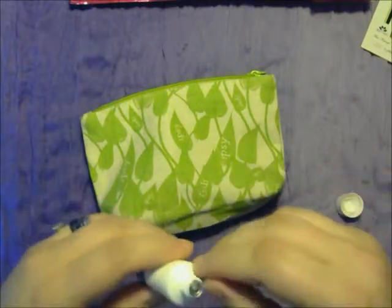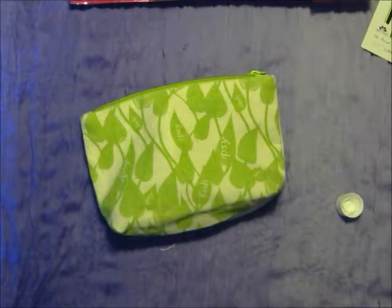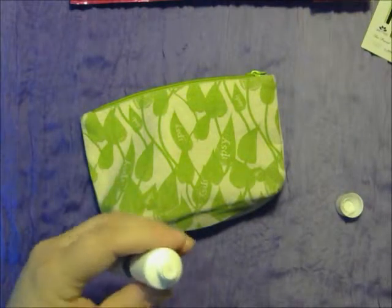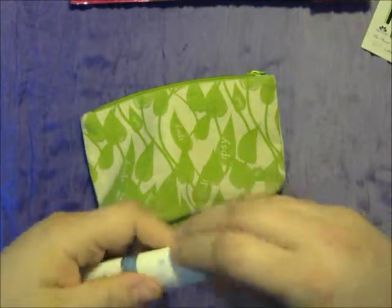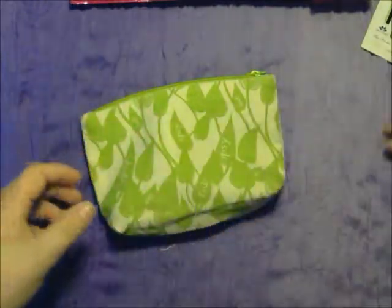I haven't opened this yet, so let's open it and see what it smells like. It smells like moisturizer — some moisturizers just kind of have that distinct moisturizer smell, and that's what it smells like.